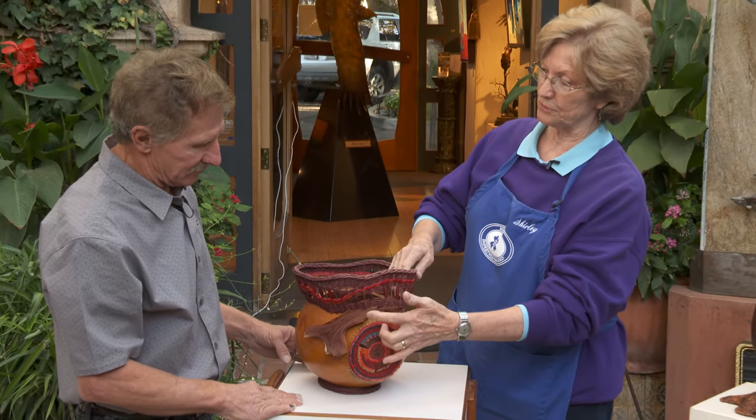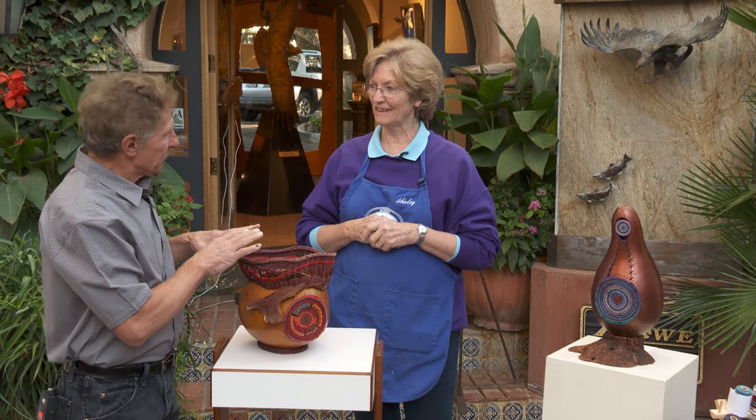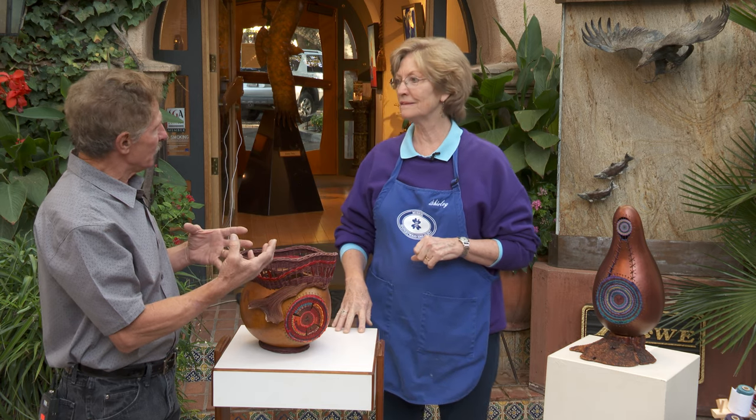Once this dries, it breaks. So you're going to show us how you start with a gourd, clean it, prep it, and then the creative process that takes place in weaving it.